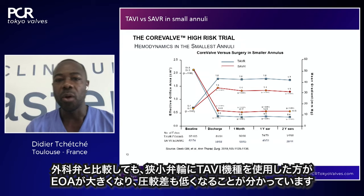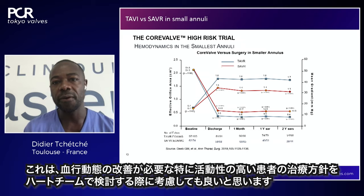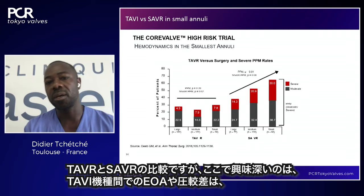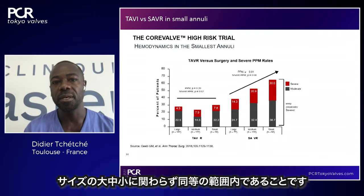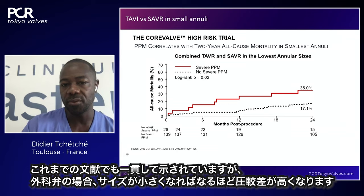Comparing TAVI to surgical valves: in a patient with a small annulus using a TAVI device, we get larger EOAs and lower gradients than with surgery. In TAVI devices, whether using a very small, medium, or large size device, EOAs and mean gradients remain in the same range. In surgical valves, the smaller the valve, the higher the gradient — this is a constant finding through the literature and an argument that can be discussed during heart team meetings.